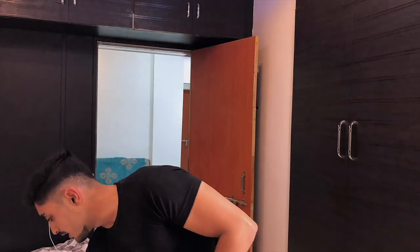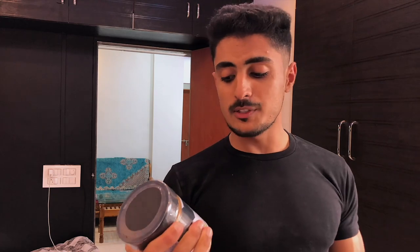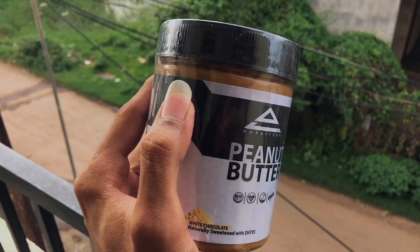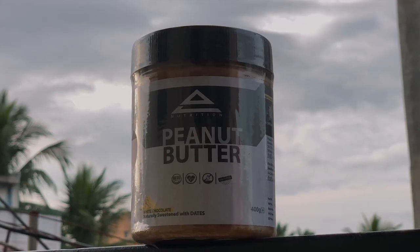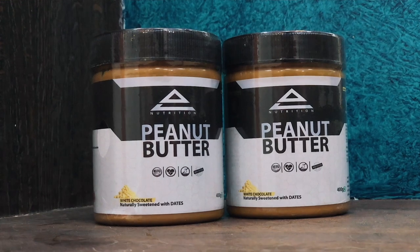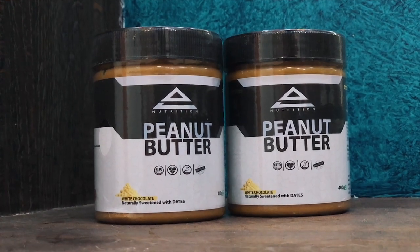Here we go. This is our peanut butter — this one is in white chocolate flavor, and the other one is also in white chocolate flavor. This peanut butter is from AL Nutrition and is made from premium quality peanuts, naturally sweetened by dates. These are available in two flavors: dark chocolate and white chocolate. In a 100 gram serving, you will get 20 grams of protein, 38 grams of carbs, and 40 grams of fat.